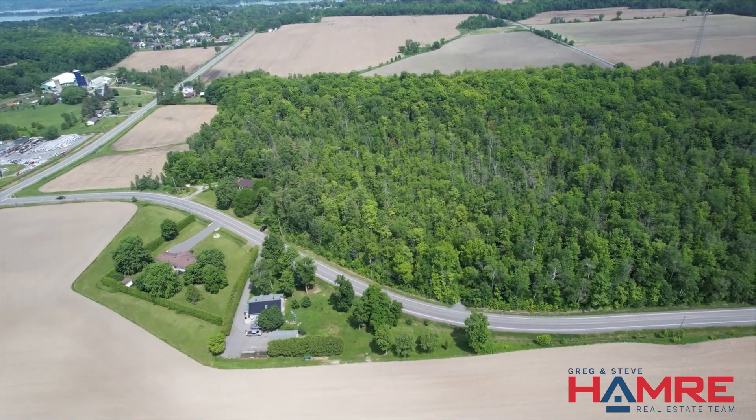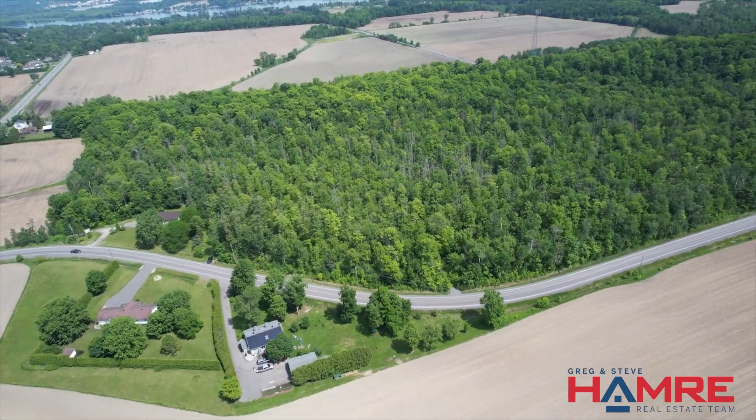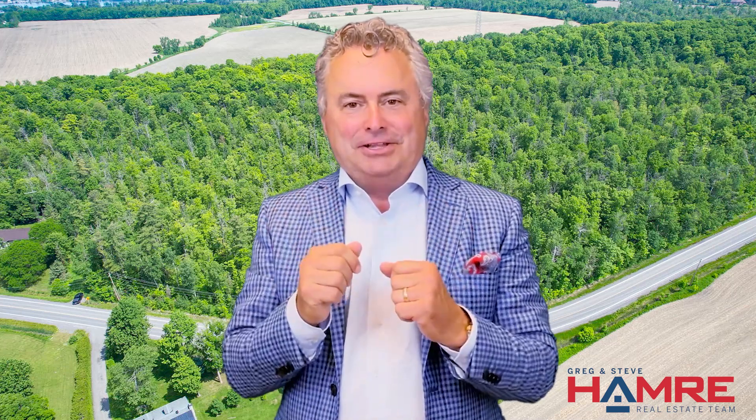So if you're planning on building your next dream home and you want it to be in an area that has serenity, quietness, and that luxury of mature trees around you, we have the perfect find for you. It's a two-acre lot just off of Wilhaven, on the north side just outside the village of Cumberland. For more details on the lot, please click on the link below. My name is Greg Hamard from Remax Affiliates in Ottawa and the Hamard Real Estate team — we hope to see you soon. Take care.